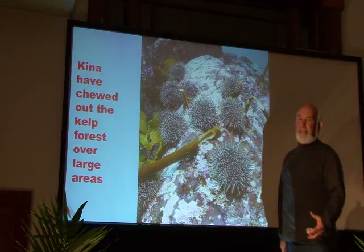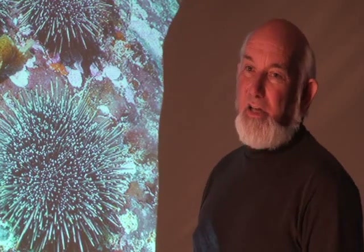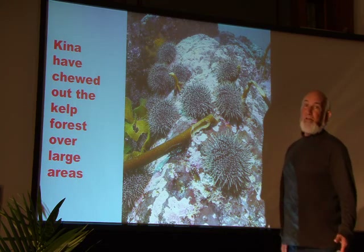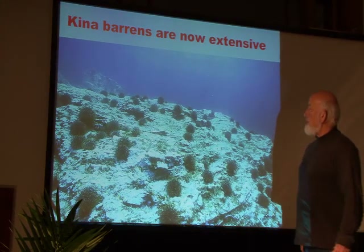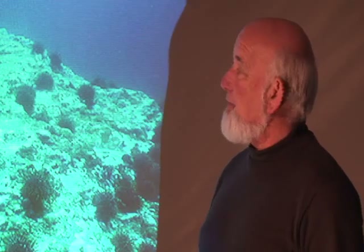One of the things snapper like to eat is kina, or sea urchins. If you take out 80% of the snapper population, that's obviously going to affect their food species — in this case, kina. Kina have multiplied in northeastern New Zealand dramatically over the last 50 years or so. And what do kina eat? They eat kelp. We have large areas in our shallow coastal seas where the kelp forest has been chewed down by kina, and we end up with what we term kina barrens — areas where kina have grown so abundant they've chewed the kelp forest right out, leaving what looks like effectively bare rock. This is very extensive in northeastern New Zealand in shallow reef areas and has nothing like the biodiversity of the original kelp forest.